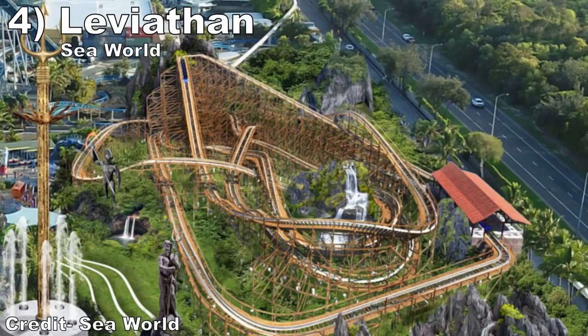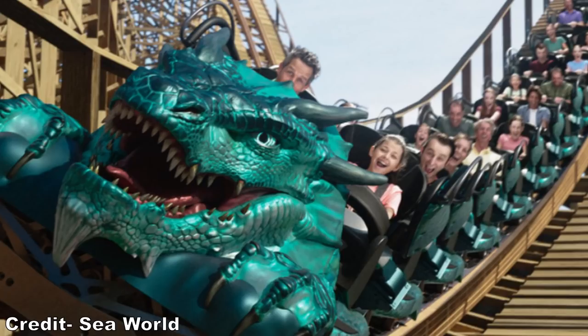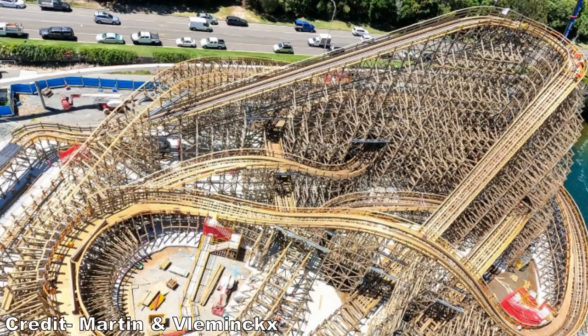#4: Leviathan at SeaWorld. Gravity Group has been knocking it out of the park with their layouts — they are usually smooth and packed with some good airtime. The reason I placed Leviathan so high is the backwards facing car. I'm a sucker for backwards airtime and this ride should offer almost a dozen instances of it.